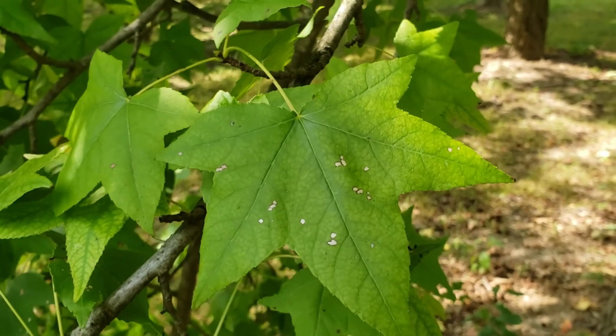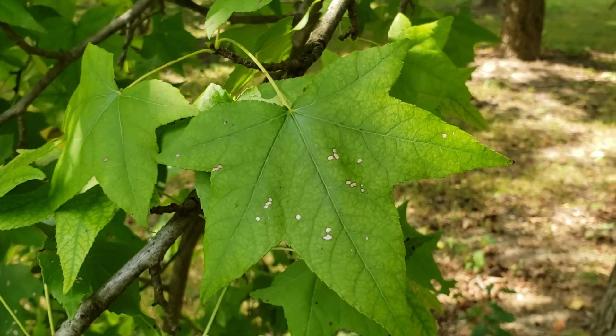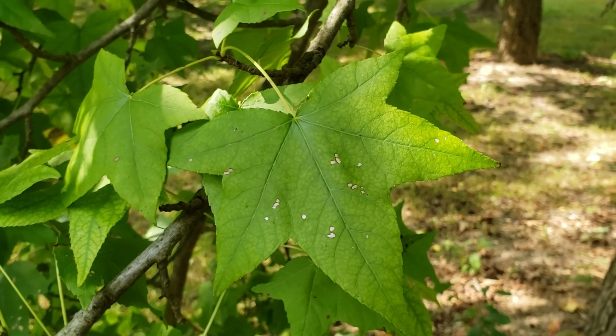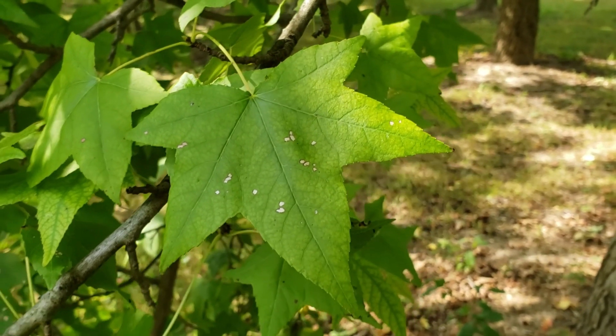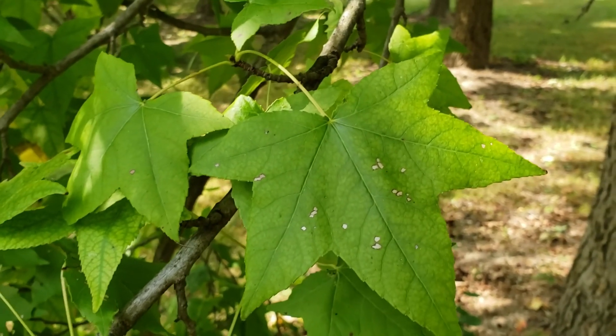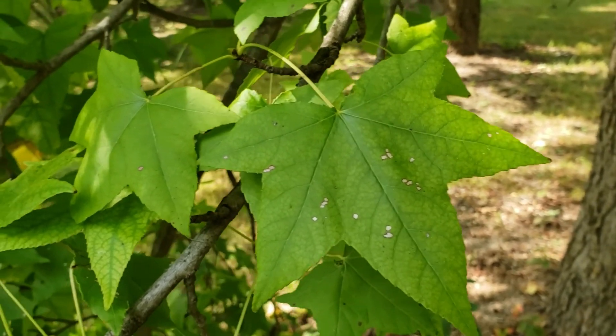One of sweetgum's greatest characteristics for identification are these star-shaped leaves. Nice bright green during the summer, and then we get a lot of really great fall color out of this tree, everything from yellows to oranges to reds and maroons. It does have alternate and simple leaves, as you can see.